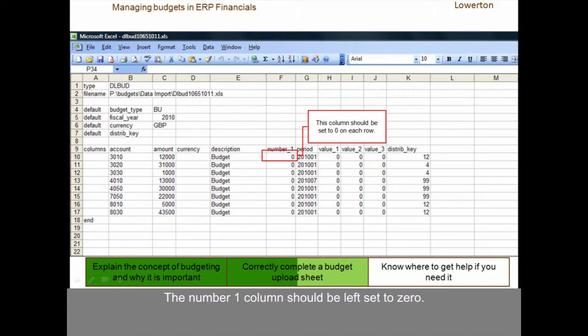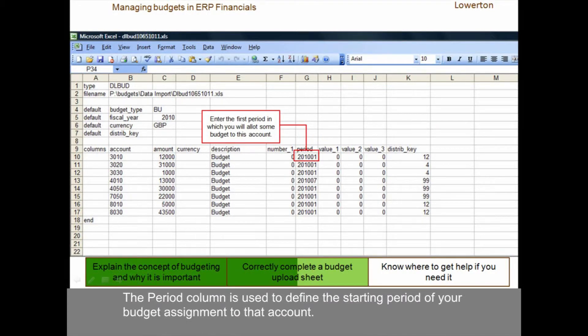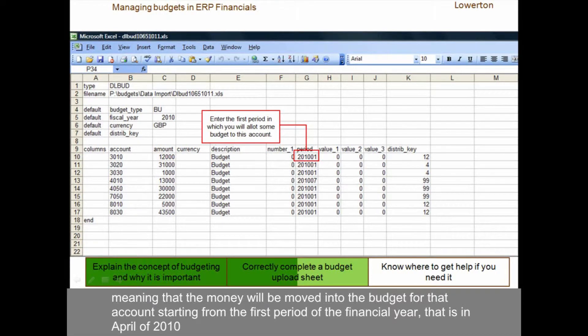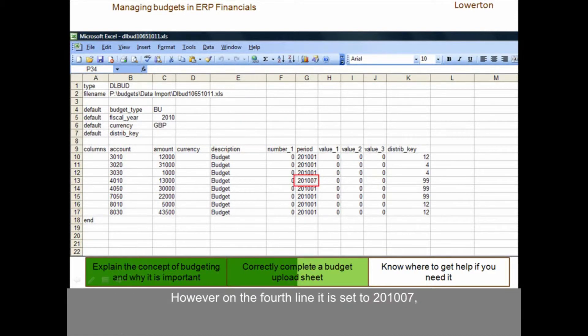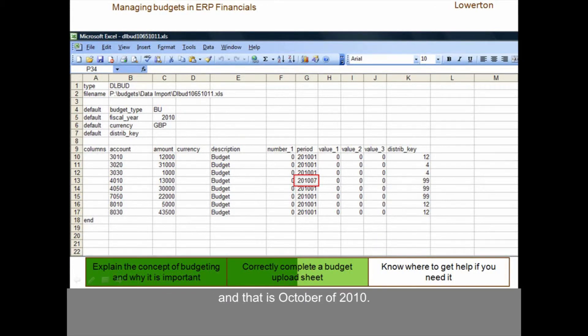The number one column should be left set to zero. The period column is used to define the starting period of your budget assignment to that account. Generally, this will be the first period of the financial year, so you can see here on most of the lines it is set to 2010-01, meaning that the money will be moved into the budget for that account starting from the first period of the financial year, that is in April of 2010. However, on the fourth line it is set to 2010-07, which means that no money will be assigned to account 4010 until the seventh period of the financial year, that is October of 2010.